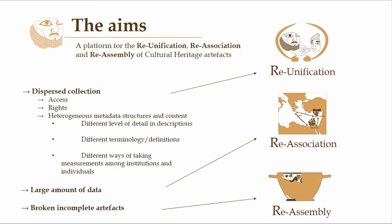So how does this relate to our project? We have three keywords in the project: reunification, reassociation, and reassembly, which are our three aims. In terms of the dispersed collection, we speak of reunification, because within the project we try to collect all the material, put them together in a virtual repository, and bring them all to the same level in terms of metadata. Then for the problem of the large amount of data, we try to develop tools that allow you to sort quickly and efficiently through all the available data, so you're able to make reassociations between the different pieces — for instance, find two pieces that once belonged to the same statue, or make stylistic connections.